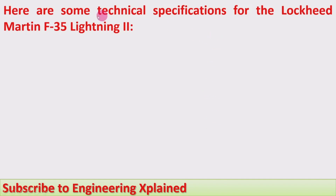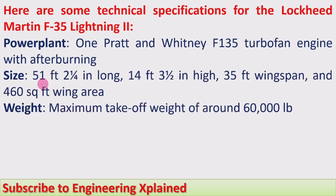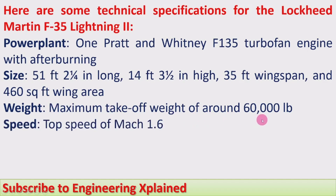First we'll cover its technical features. Here are some technical specifications for the Lockheed Martin F-35 Lightning II. Power plant: one Pratt & Whitney F-135 turbofan engine with afterburning. Size: 51 feet 1.25 inches long, 14 feet 3.5 inches high, 35 feet wingspan, and 460 square feet wing area. Maximum takeoff weight is around 60,000 lb.